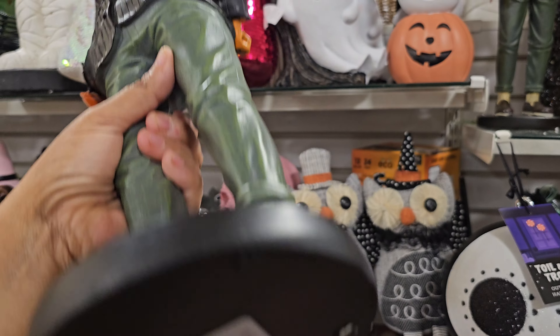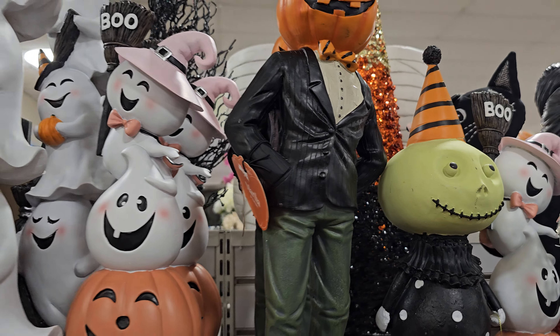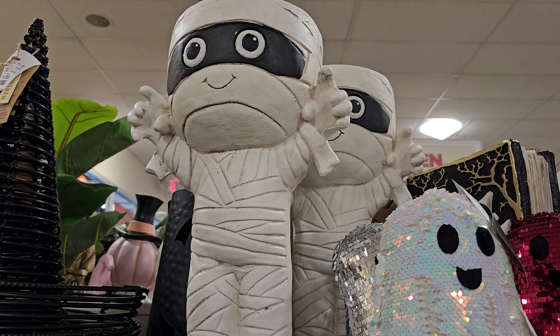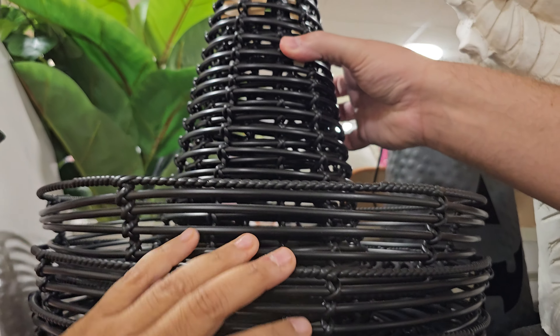And this guy — I have this guy and I really didn't know where to put him last year. I had trouble. $20. I don't remember his face doing green, though. That one has a white and green face. There's a pink one. The bowl is back with the mummy — $29.99.